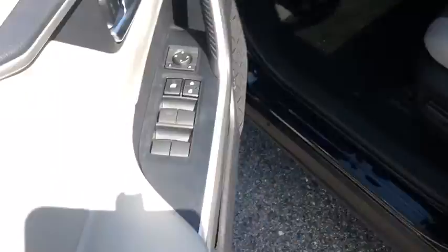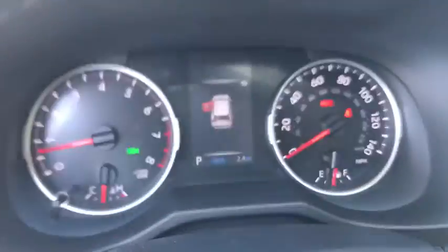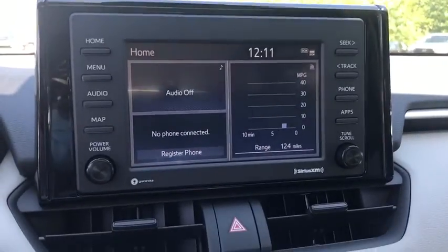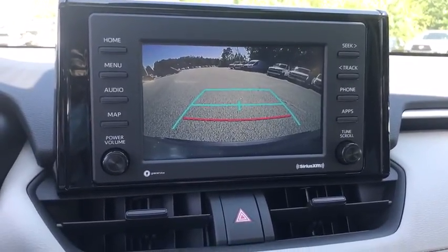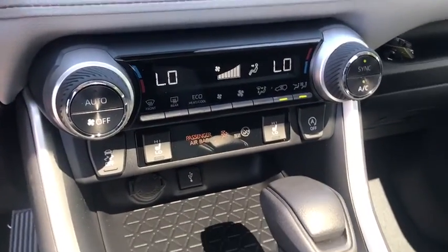Here are some of this vehicle's great options: traction control, dual airbags, power steering, alloy wheels, four-wheel disc brakes, AM-FM stereo radio, trip computer, electronic stability control, fog lights, rear window defroster, power windows, brake assist, overhead console.